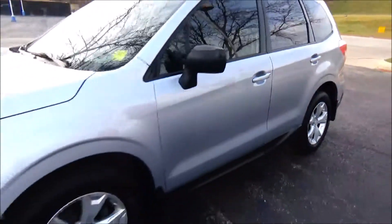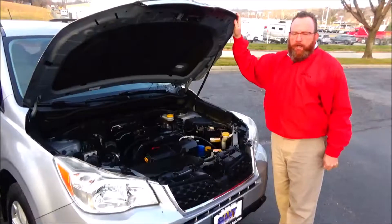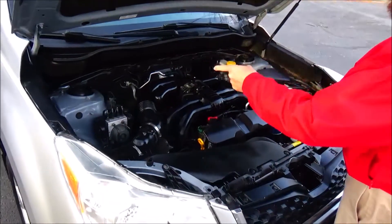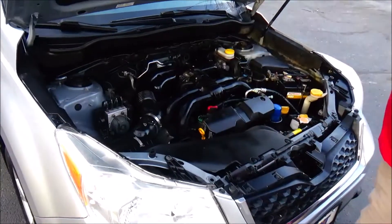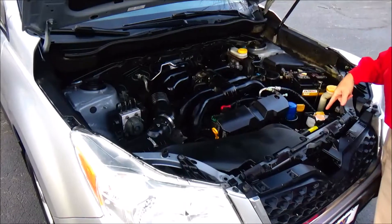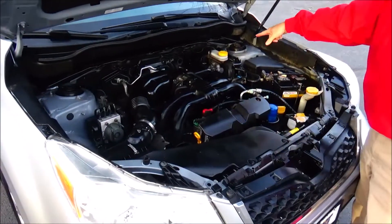Also comes with a free Carfax report and mechanical inspection sheet. Under the hood you'll find a 2.5-liter 4-cylinder motor. Subaru is all-wheel drive with 4-channel independent ABS brakes for your safety. Easy access to the air filter, dipstick for oil check, and clear reservoir for your engine coolant, windshield washer fluid, and power brakes.